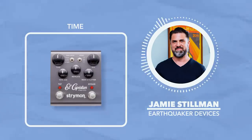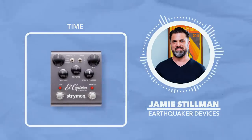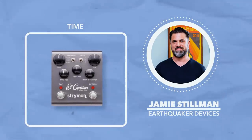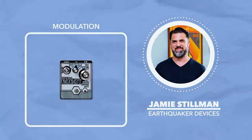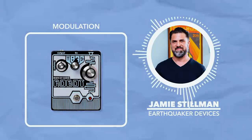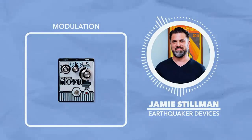The El Capistan is also the pedal that changed my mind on tap tempo — which maybe sounds crazy, but I used to think delays didn't need tap tempo. For modulation, I'll go with the Death by Audio Robot, which I think a lot of people think of as fuzz, but I really like the robot voice setting. It's an excellent looking pedal and a great use of the robot voice chip.